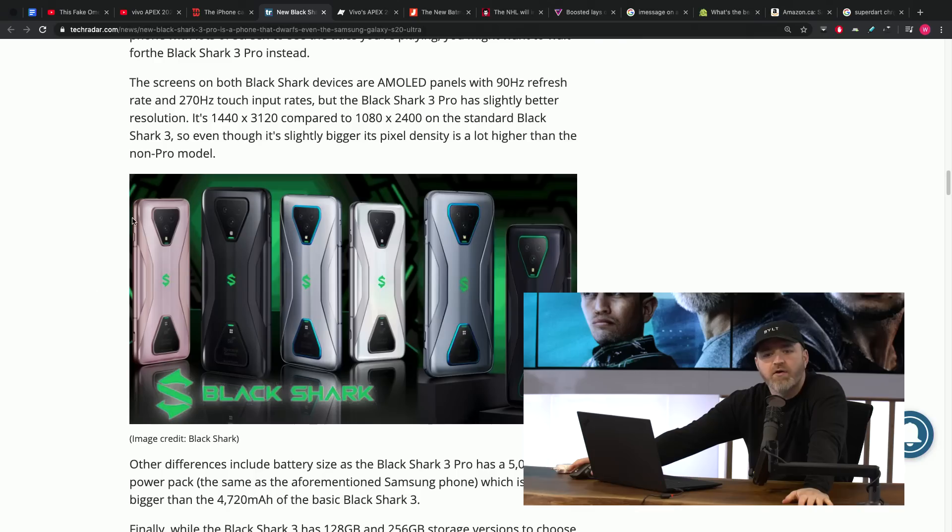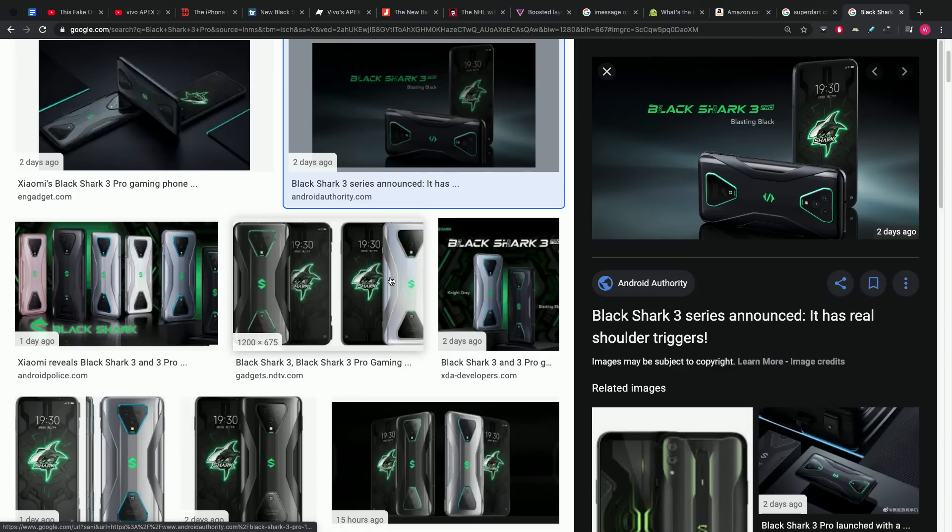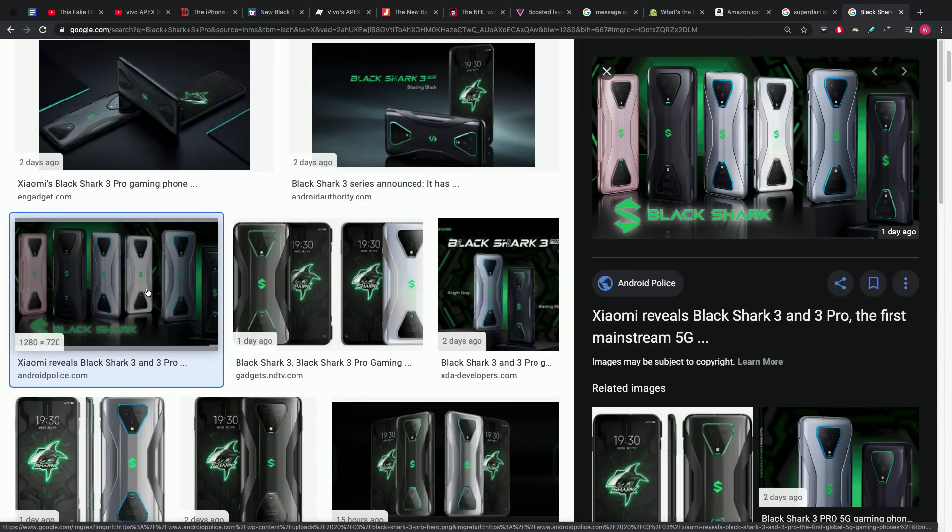The Black Shark 3 Pro with 65-watt charging will probably charge its 5,000mAh battery fully in about half an hour. It comes in two sizes: 6.67 inches and the Pro model at 7.1 inches with a slightly higher resolution. Both get a 90Hz refresh rate. Price-wise in China, it's around $500 for the most affordable package, going up to about $680. The styling is very gamer, very Razer — you have to be into it, but if you are, it's an interesting spec sheet.